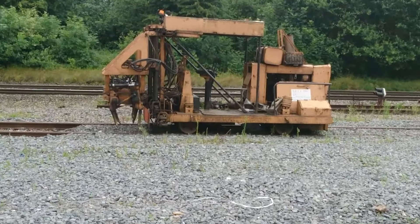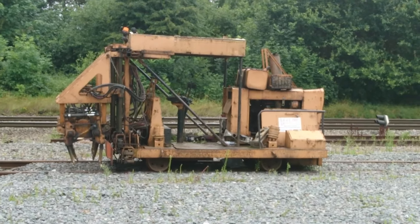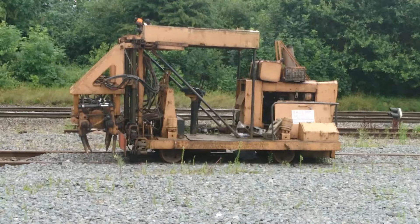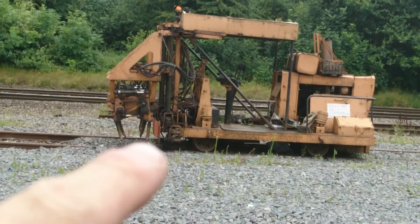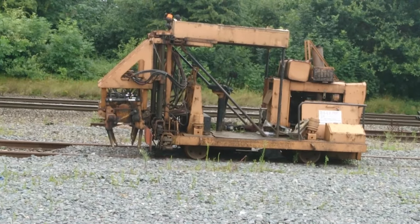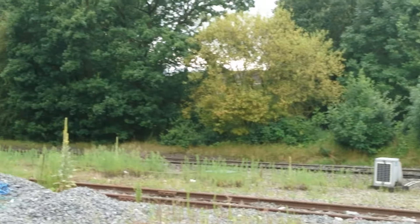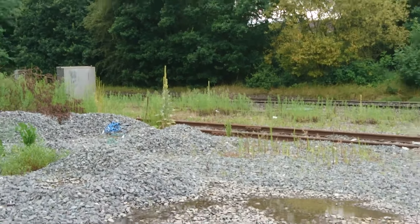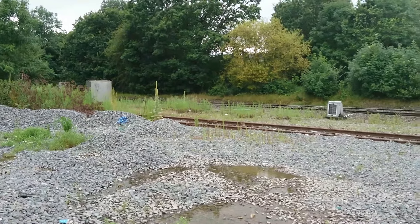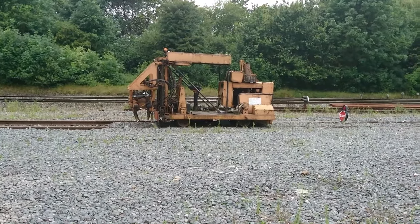Just have a quick zoom in there for you. It looks like it's something for shaking up the ballast — when they've put the new track down and the new ballast, it looks like the little prongs going into the ballast and shaking it up a little bit. It was parked up there the other day, so not too sure if it's going in for scrap or what.